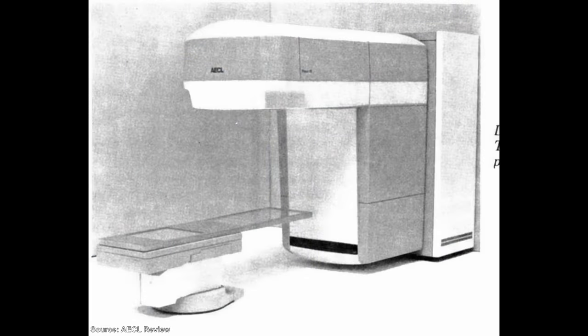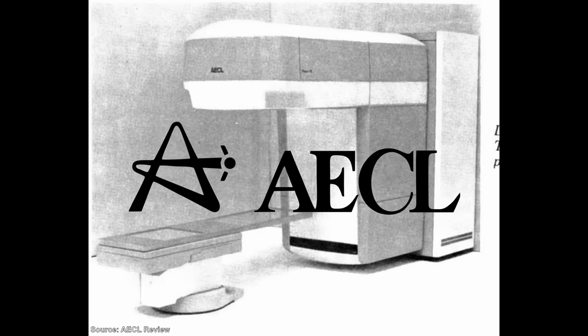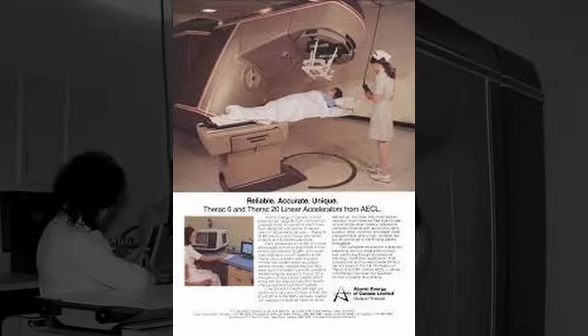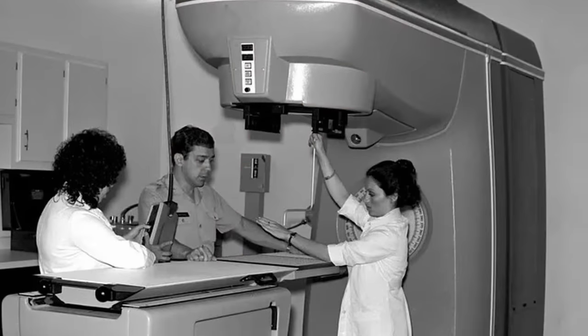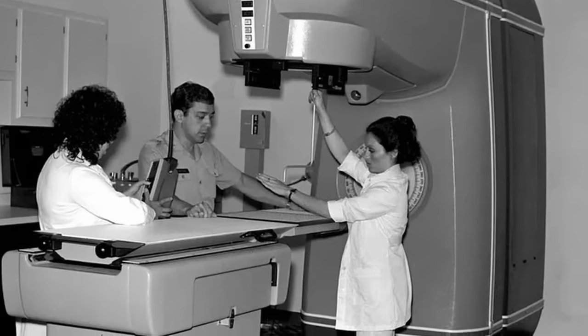The Therac-25 was a machine for administering radiation therapy, designed and built by Atomic Energy of Canada Limited, or AECL. It was preceded by the Therac-6 and Therac-20, but was significantly more advanced than either of those machines. Those machines had mostly been operated manually, with technicians physically adjusting the machine for each patient.